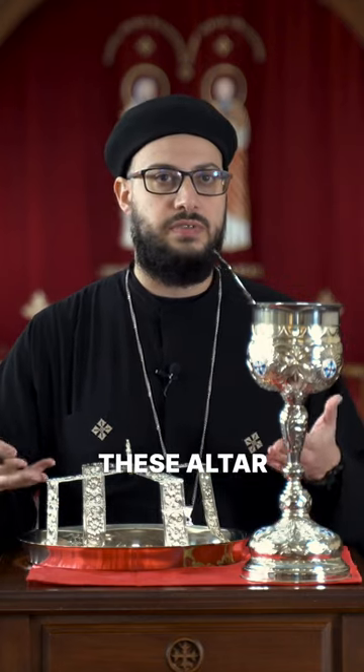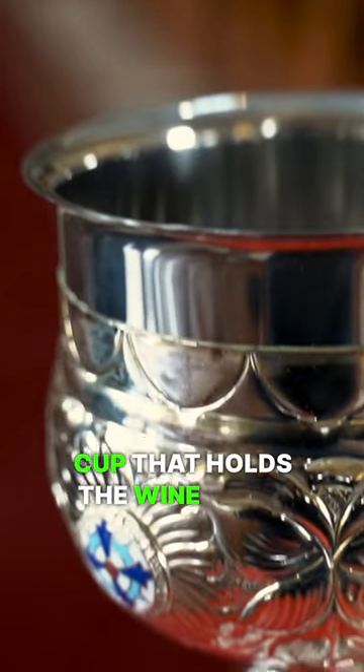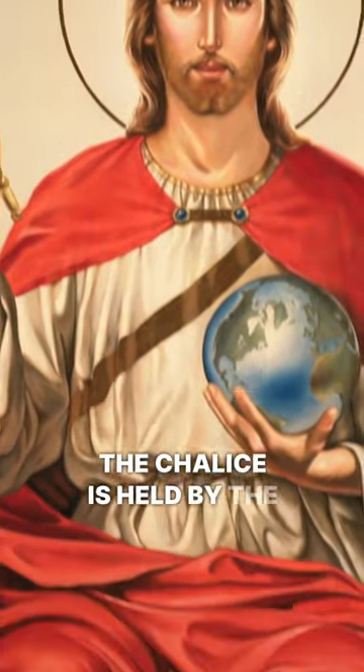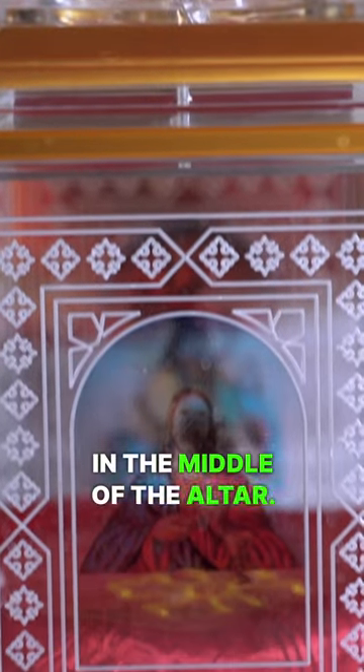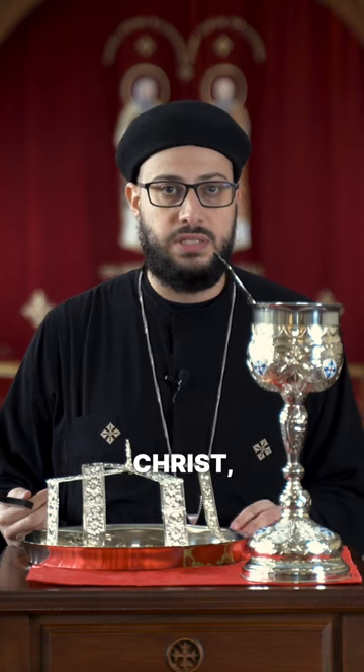During the liturgy, the priest uses these altar vessels. First, we have the chalice. This is the cup that holds the wine mixed with water that is transformed into the blood of Christ. The chalice is held by the throne, which stands in the middle of the altar. It's called the throne because it holds the chalice which contains the blood of Christ, the King of Kings.